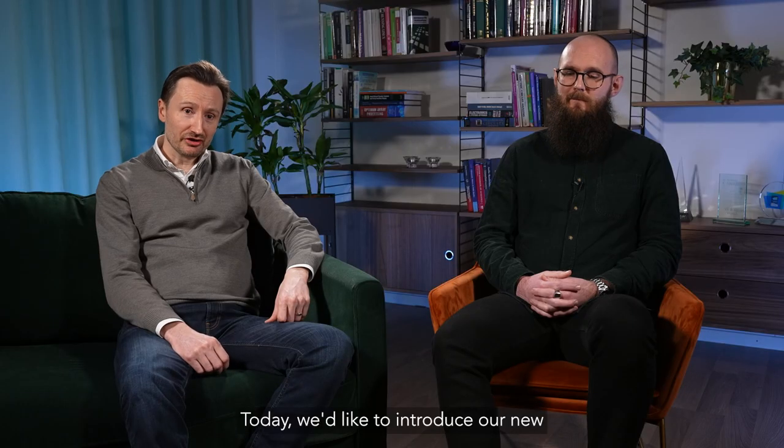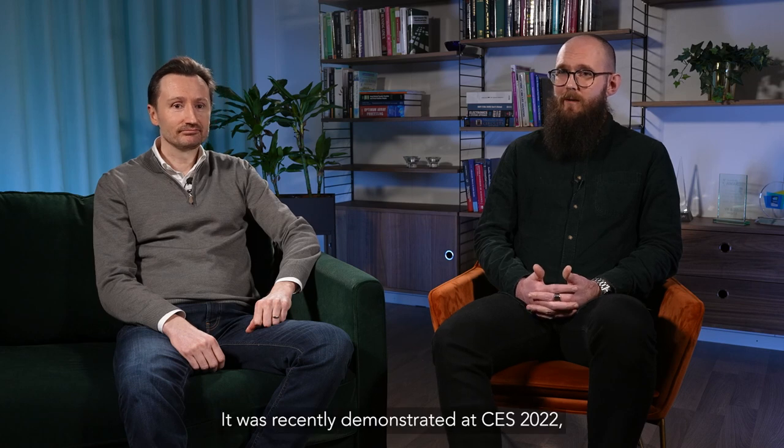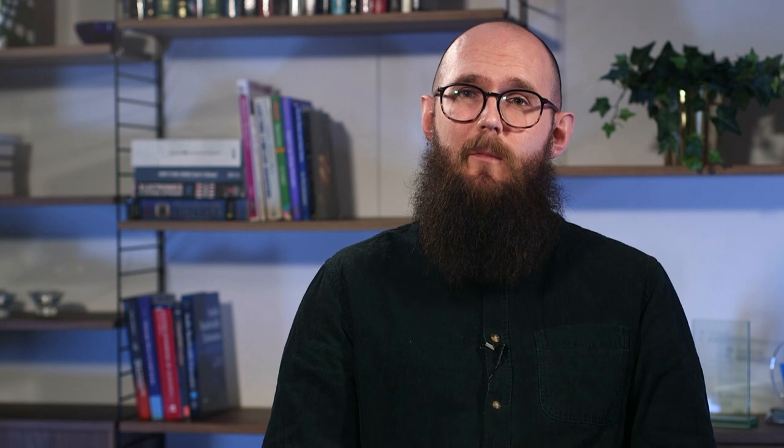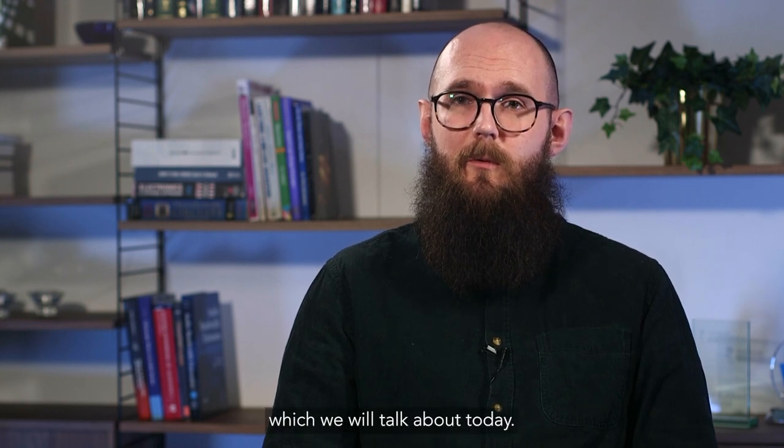Today, we'd like to introduce our new upmixing technology to you. It was recently demonstrated at CES 2022 and we got a lot of positive feedback, but we also got some questions which we will talk about today.